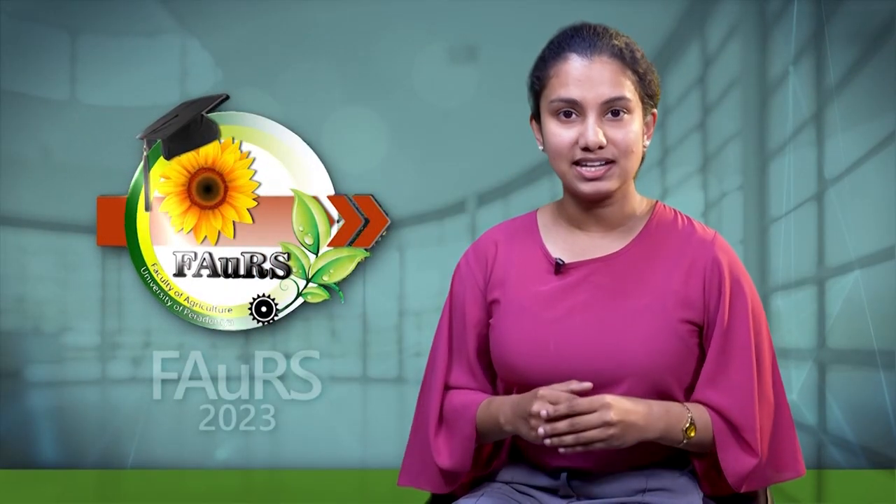Do you know that the fertilizer use efficiency of urea is very low? I'm Hansika Levke-Bandara. Under my research, I have developed a novel slurilis fertilizer by intercalating a urease inhibitor and urea into biochar.